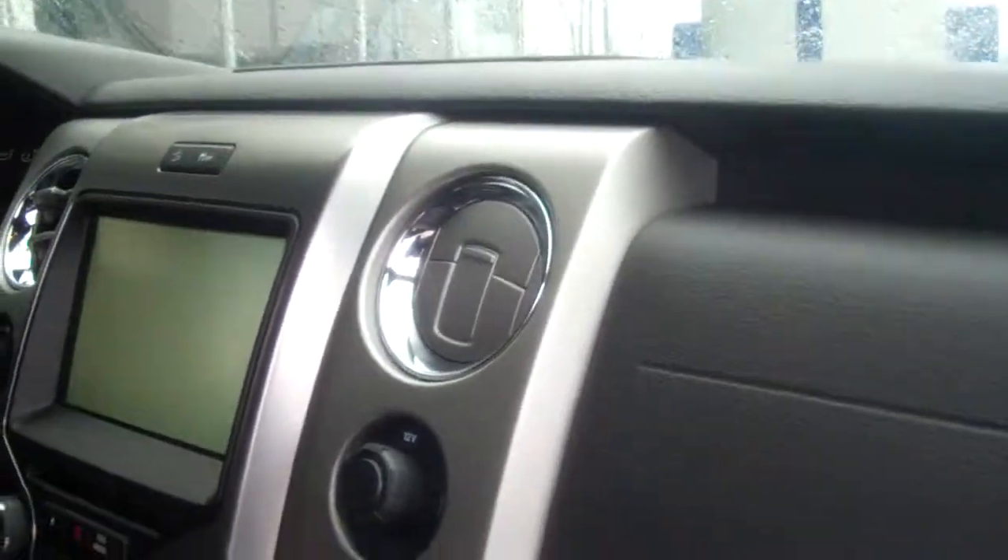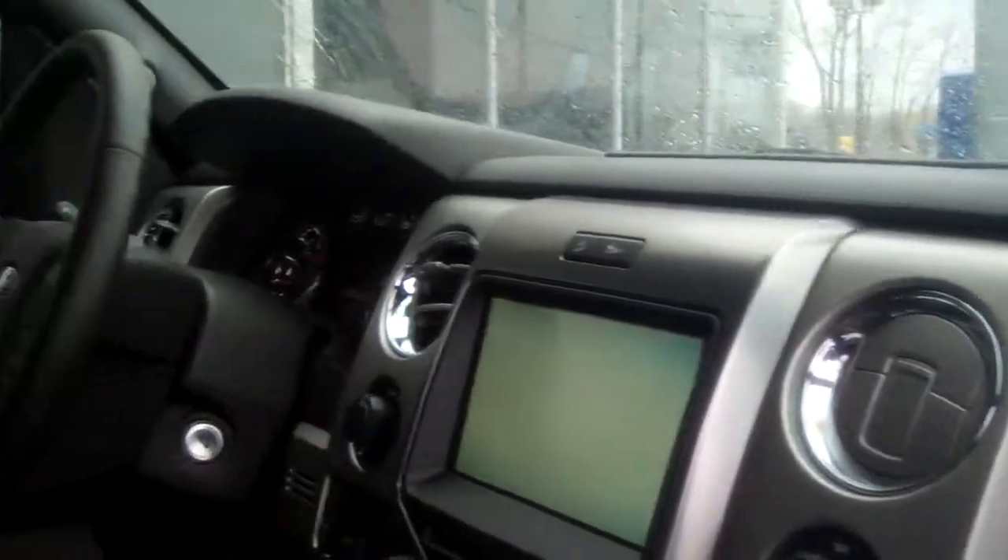The interior — we have beautiful leather seats with a console in between. We have the touch screen, My Ford Touch, that controls all your vehicle systems by voice command and more.